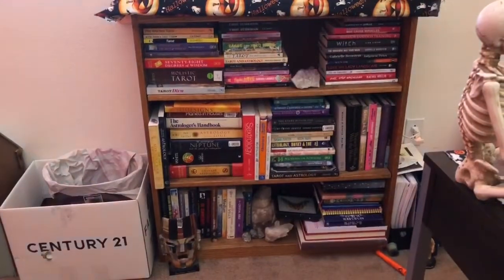My bookshelf is organized too. Really happy about that. I like the way it came out. The room is cozy.